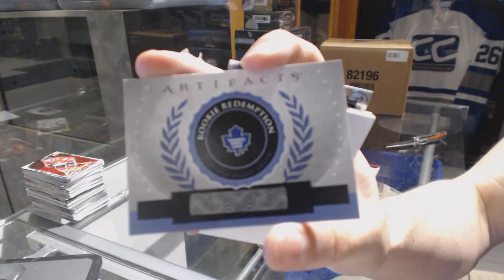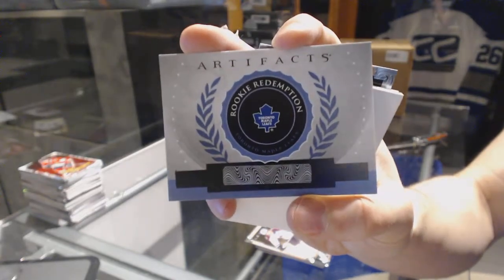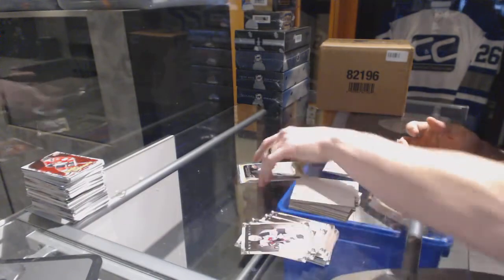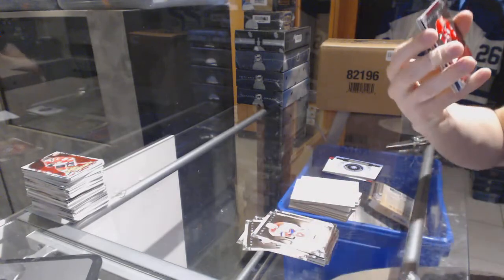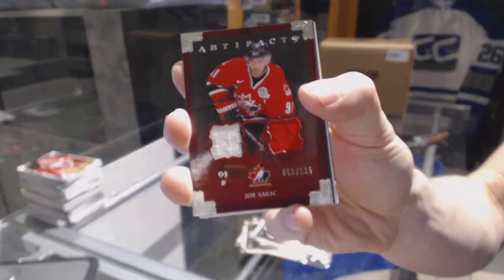Rookie redemption for the Toronto Maple Leafs, Morgan Rielly. And I'm being told the autographed rookie redemption is Jacob Truba for the Jets. And that rookie redemption is Morgan Rielly for the Leafs. And we've got a Team Canada dual jersey number to 125 for the Colorado Avalanche, Joe Sackick.